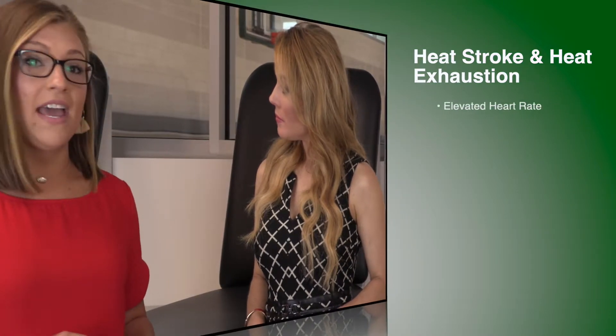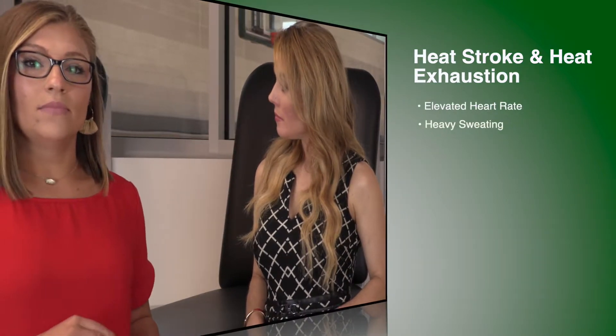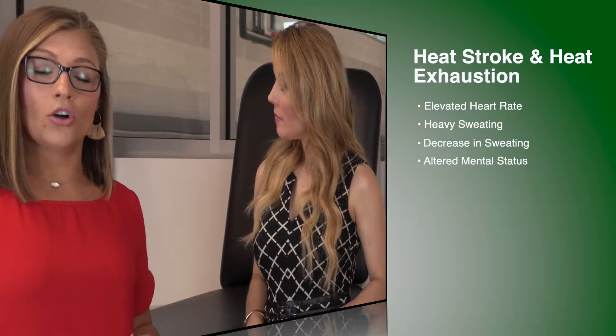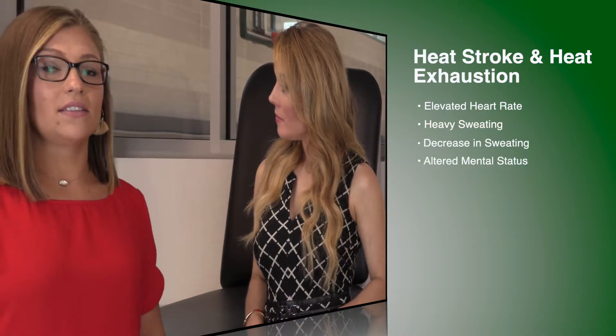What are the symptoms of these two conditions? A lot of the symptoms are the same, except for heat stroke, your core body temperature is going to reach over 104 degrees Fahrenheit and it is a medical emergency. A lot of other symptoms you're going to see are maybe an elevated heart rate, sweating or a decrease of sweating, and altered mental status.